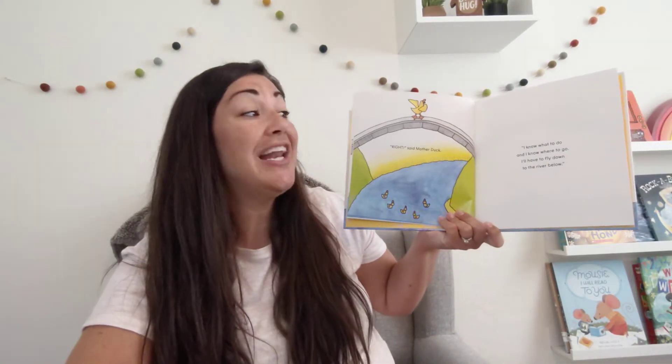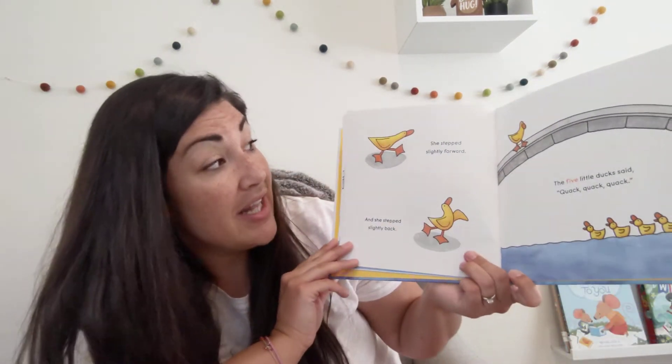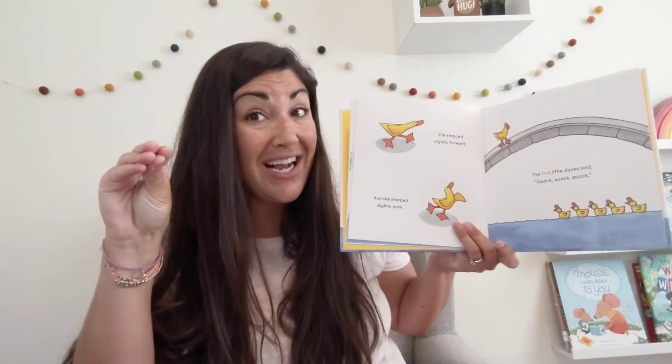Right! said Mother Duck. I know what to do and I know where to go. I'll have to fly down to the river below. Now it's not a hard decision because they're all down in the river. She stepped slightly forward, and she stepped slightly back. The five little ducks said, quack, quack, quack.